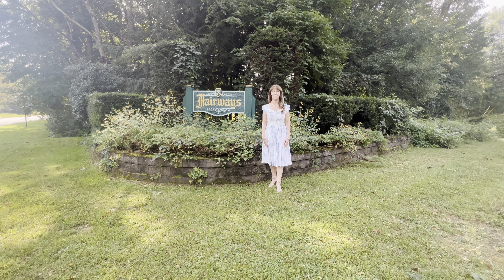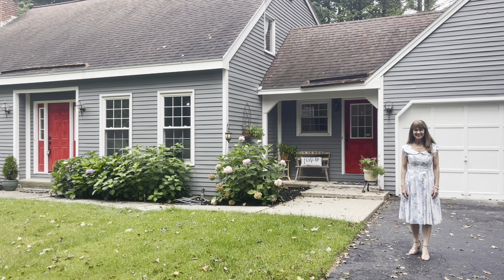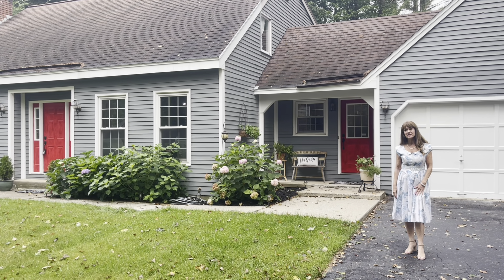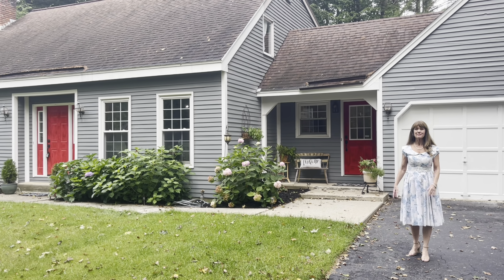We're going to see a beautiful house in the Fairways today. Welcome to 48 Fieldstone Drive in Wilton. We're here at the Fairways at McGregor Links Golf Course, and the 17th hole is right in the backyard.